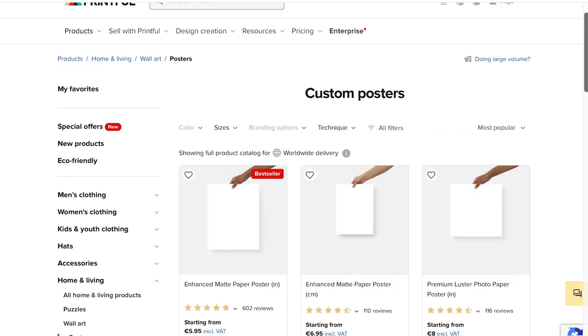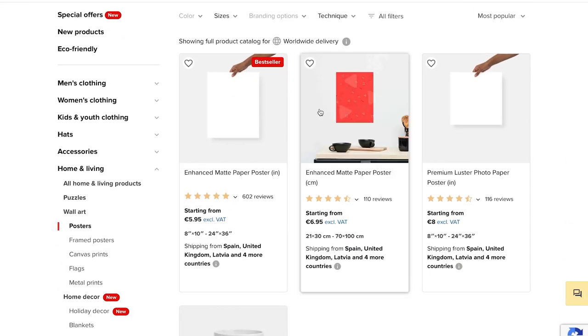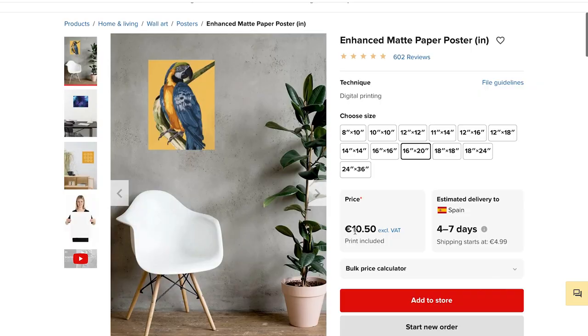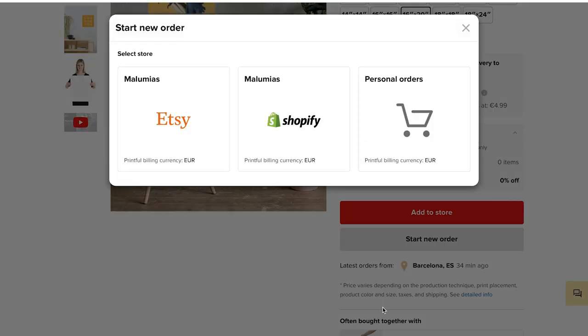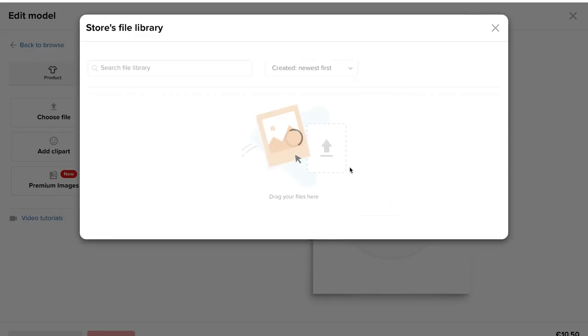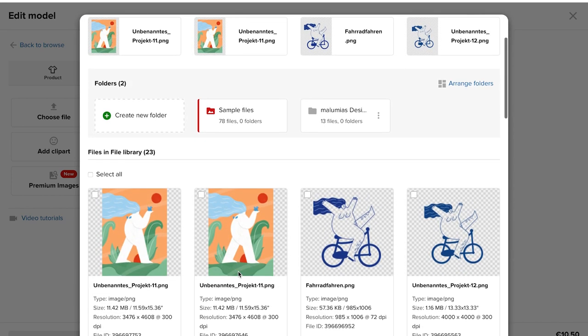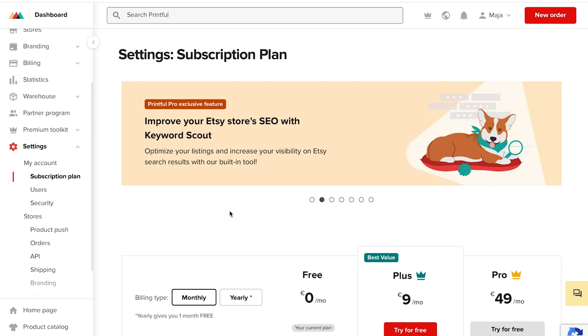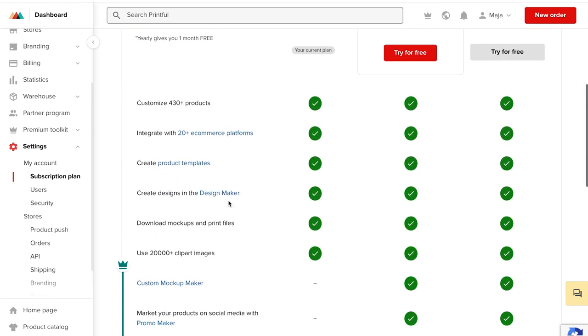We go back to the posters and choose the bestseller of the same size. Here we have the possibility to add our product directly to the shop or to place a new order. If you already have an online shop it will now be displayed here. But first we click on 'Personal Orders' to order a test print. Now you can design the print as before and order it at the end. As with the other sites there is also a premium subscription here.